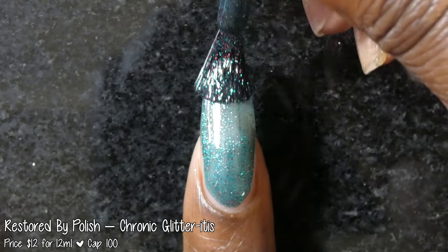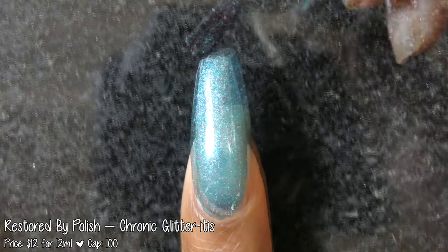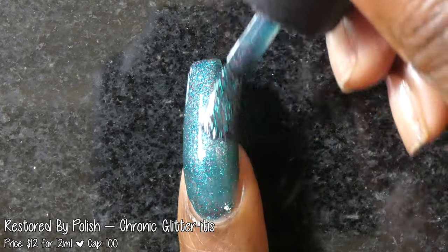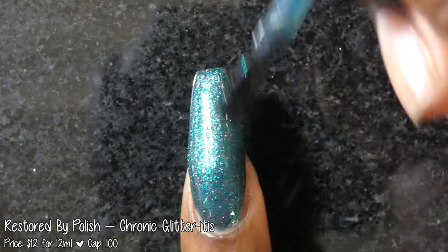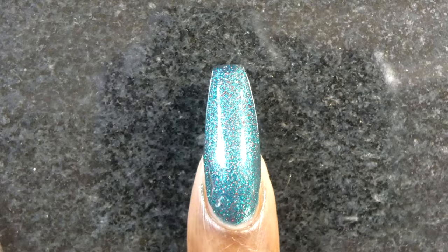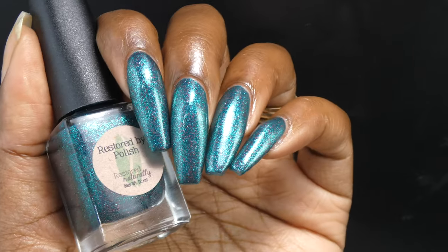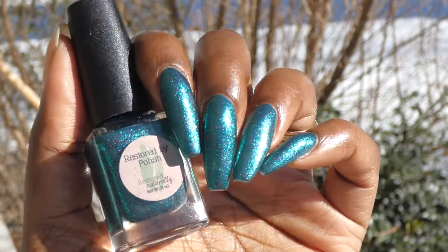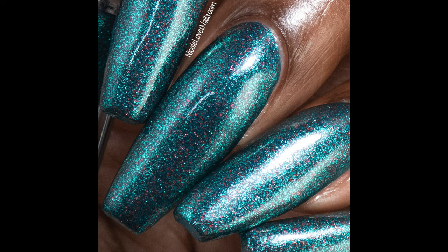Next up we have Restored by Polish with Chronic Glitteritis. Inspired by ER, it is described as a turquoise jelly base with turquoise and red micro flakes. It's priced at $12 for 12ml and has a cap of 100 bottles. Chronic Glitteritis had a fantastic jelly formula. Since it's a jelly polish you'll want to build it up for the most opacity — three coats gets you the color you see in the bottle. It could also be interesting to play around with as a topper. The flakes all spread very evenly and easily without any texture, and I only needed one coat of top coat for a nice glossy finish. It will also look really cool with a matte top coat. Nothing will be difficult to remove and I did not experience any staining.